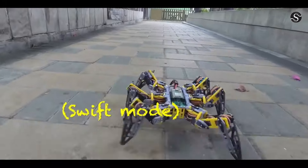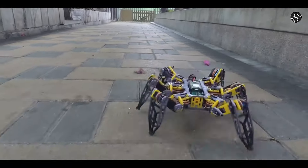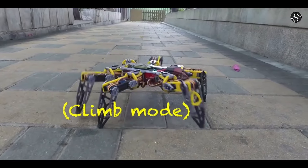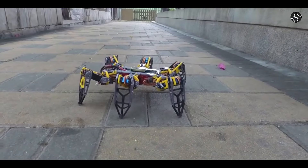All resources, including 3D STL files, PCB schematics, and 7697 source code, are accessible on GitHub, making it an excellent platform for exploring advanced robotics and programming.